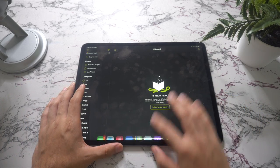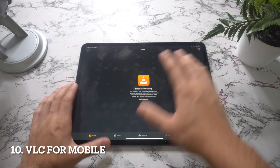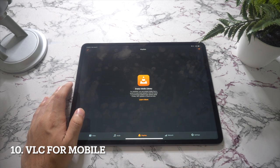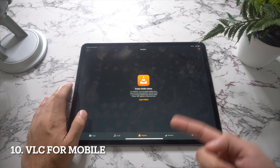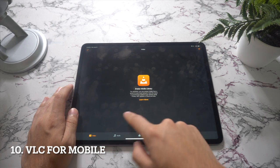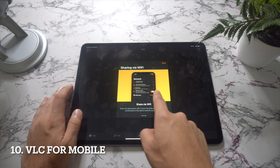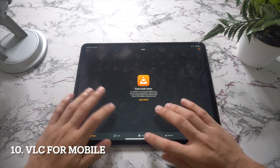In spot number ten we have VLC for Mobile. VLC for Mobile is an iPad take on the popular open-source media player. It has two main uses: the first is offline playback — you can load VLC with videos and be confident it will actually play them. During playback you can adjust picture and audio settings, and use gestures to skip through sections or go back if you missed something.